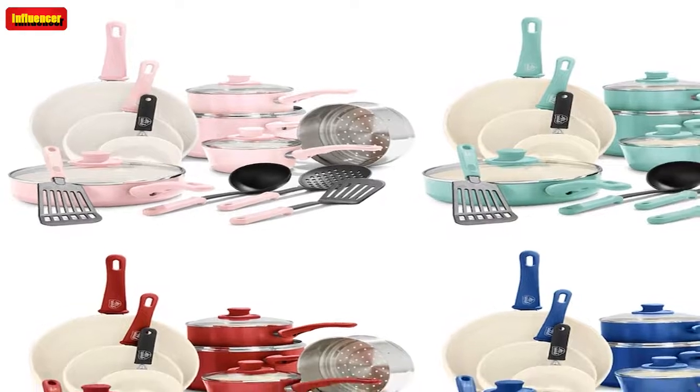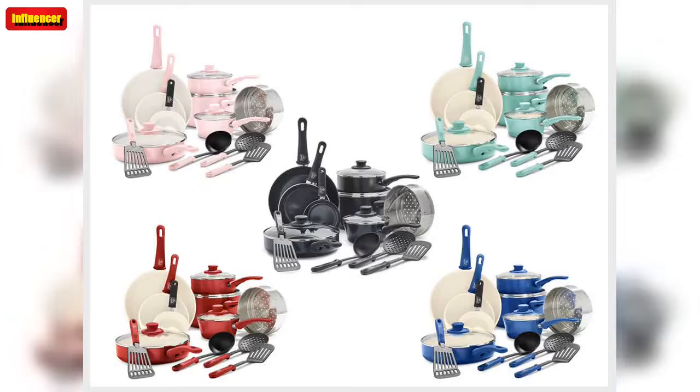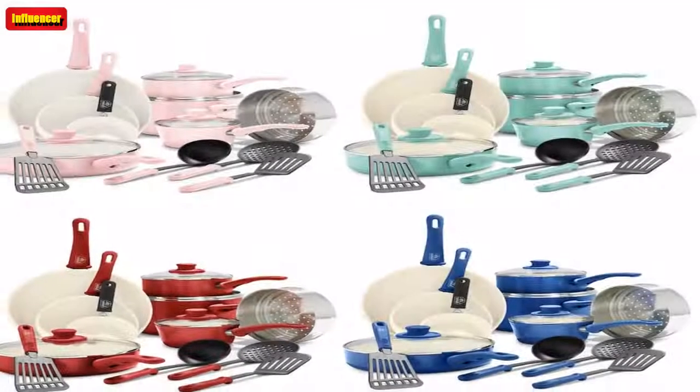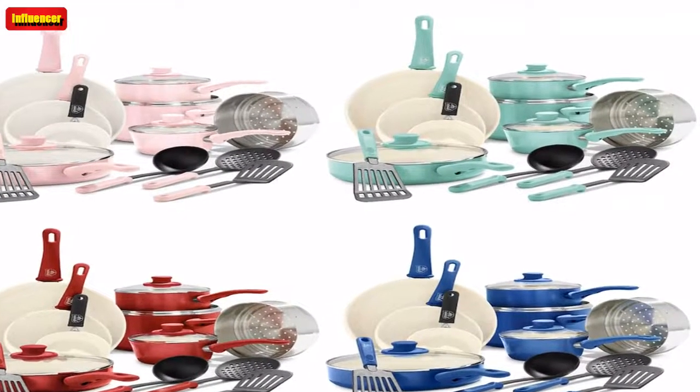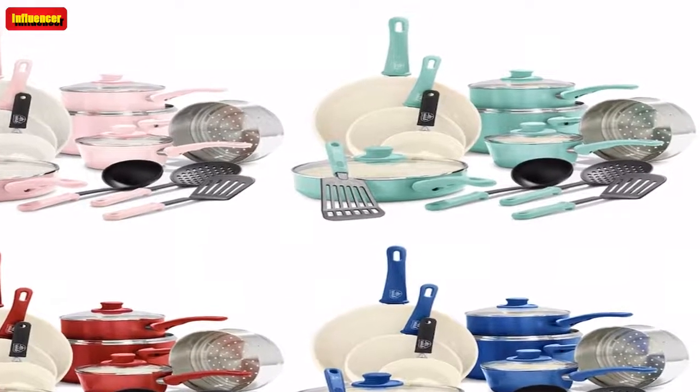A fan of the set said: "This is my first experience with ceramic pans — trying to get rid of all my Teflon. They are truly nonstick and wash very easily with a dishcloth or magic eraser. The price point cannot be beat for a set this size." Another shopper said: "Did great with high heat, no scratches, nonstick, and really easy to clean. Look beautiful and just very nice quality."